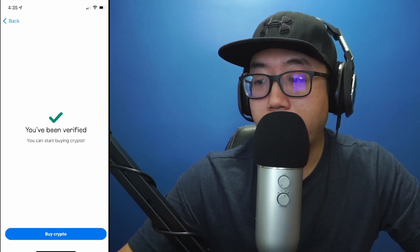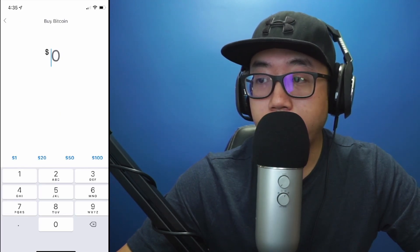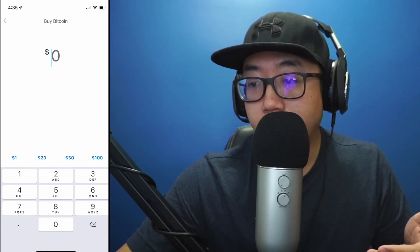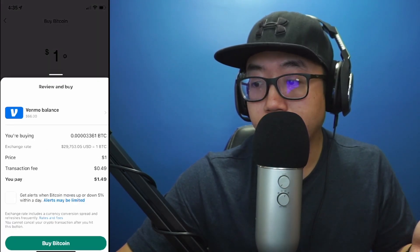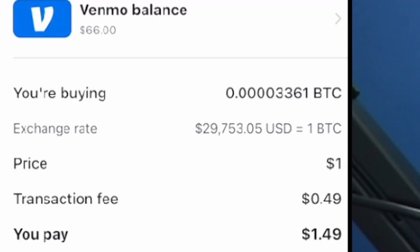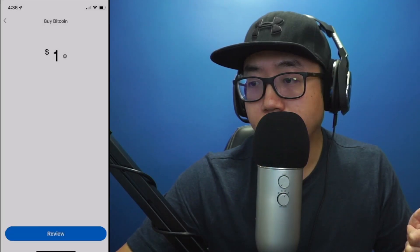Now that I've been verified, I'm going to click on buy crypto and type in the amount I'd like to purchase. Right now I'm buying Bitcoin — I'm just going to buy one dollar's worth. As you can see, I'm going to be buying one dollar's worth of Bitcoin, however I'm going to be charged one dollar and 49 cents because there seems to be a 49-cent transaction fee.